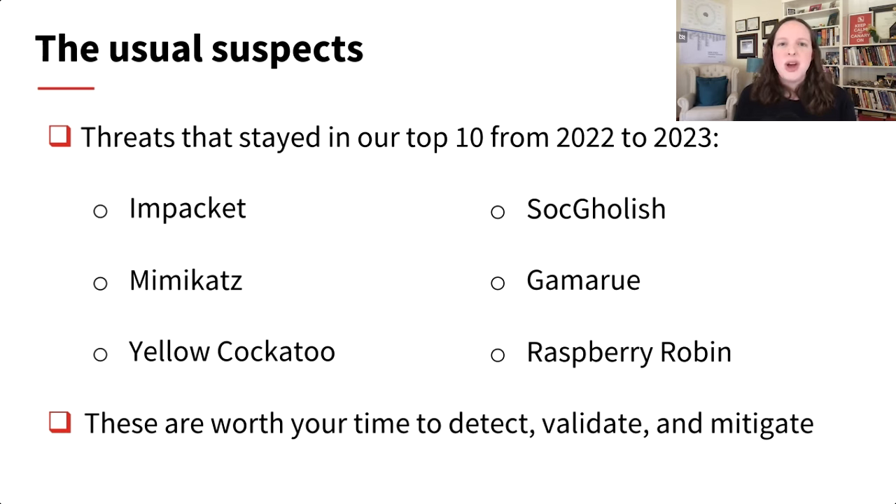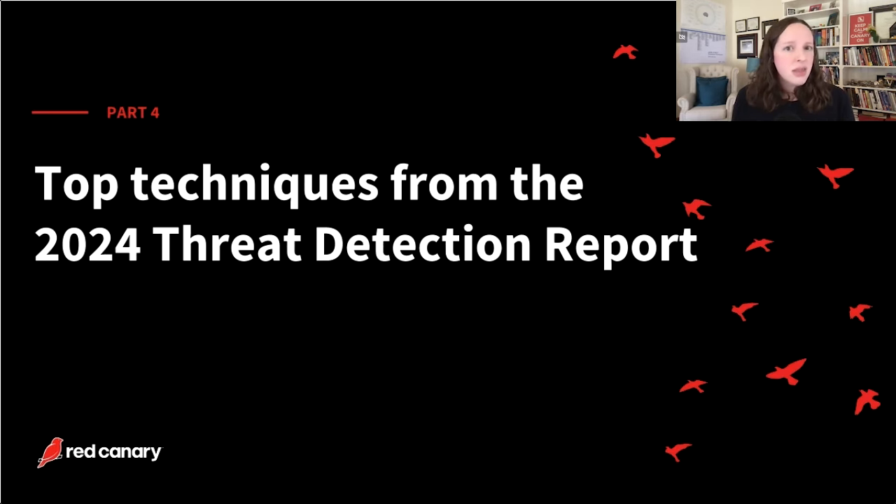One thing I noted in the top 10 overall: a lot of the threats stayed the same from last year to this year. Some haven't changed much — Mimikatz, Impacket — while others like SocGholish are actively developed and changed. Seeing these same threats year over year tells me: if you have to prioritize, these are really good ones to focus on because we've seen them hit many different organizations for many years.